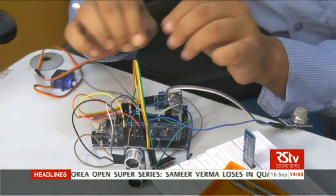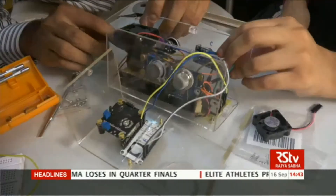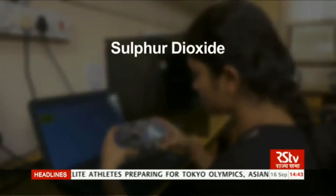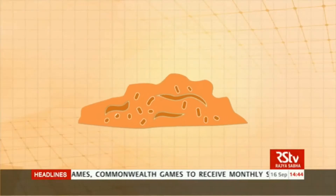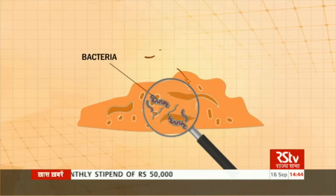This new device is called the Smart Hygiene Monitor. It is made up of many sensors that can detect gases and dirt. It can detect gases such as sulphur dioxide, carbon dioxide, ammonia, carbon monoxide, and dust. These gases are produced when microbes, including bacteria, digest waste and decompose it into this mixture of gases.